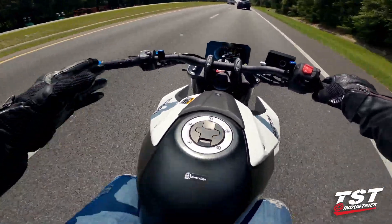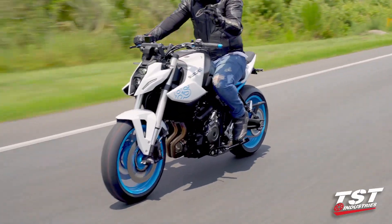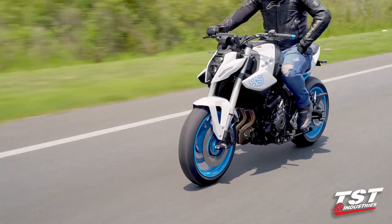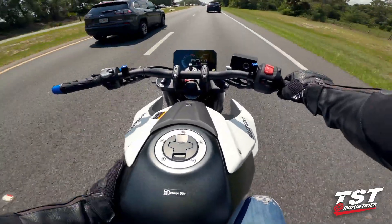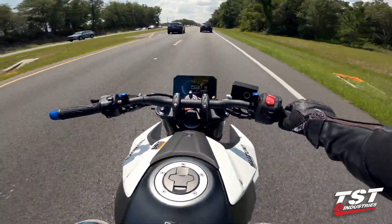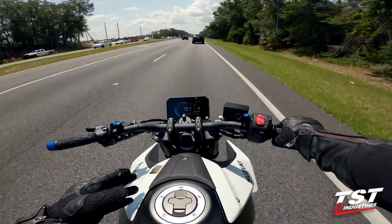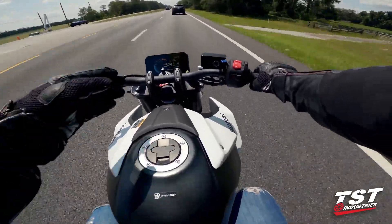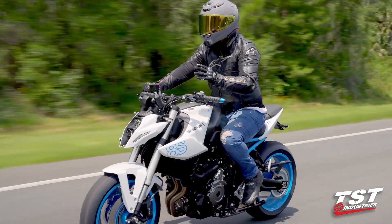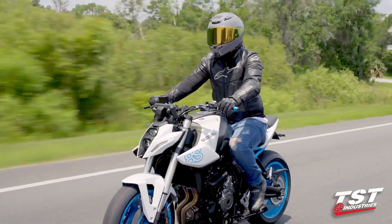Ergonomics on this bike feel phenomenal. The seat is actually pretty comfortable. Foot positions are in the right place. I'm about five-foot-seven, five-foot-eight on a good day, and I am locked in here — my knees fall right in line with the gas tank curves, making me feel planted in the bike and not just on the bike. This does have throttle by wire, so instead of a true throttle cable — it's something to note. You don't get a Brembo master cylinder, but the brakes are pretty good — I'm very surprised.